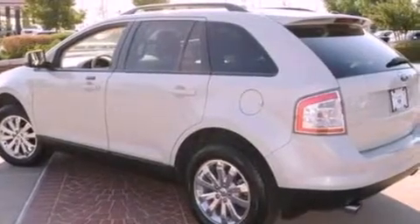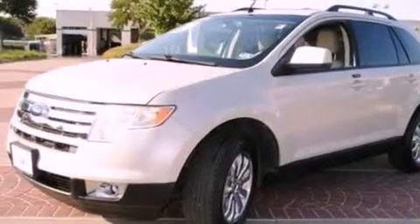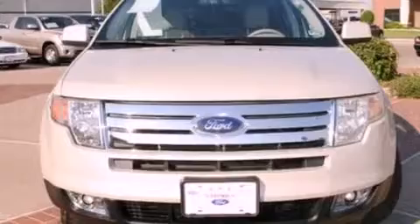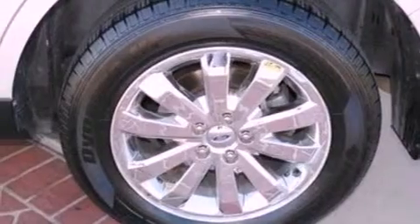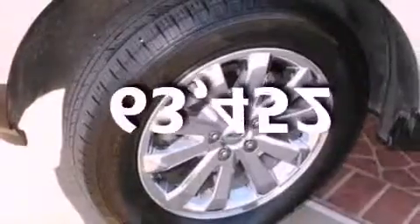The following features are also included: memory settings for the seat positions so you can recall your favorite alignment with the push of one button, air conditioning, cruise control, a CD player, leather seats, a rear spoiler, privacy glass, dusk-sensing headlights, an auto-dimming rearview mirror, and this automobile has fewer than 64,000 miles on the odometer.